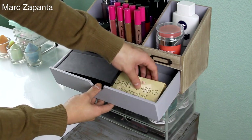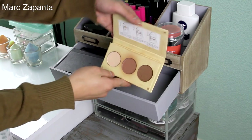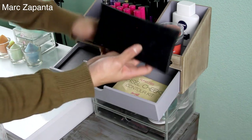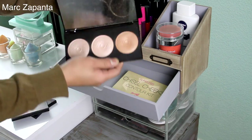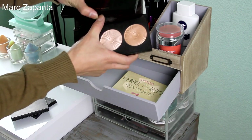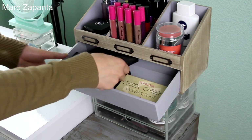This drawer has got my contour palettes — I do have a drawer just for contour palettes. So this is my Barry M one, this is my Illamasqua one, I've got my Anastasia one obviously, and then I've got my Revolution Highlight and contour palettes in here as well. Anastasia is definitely one of my favourites.